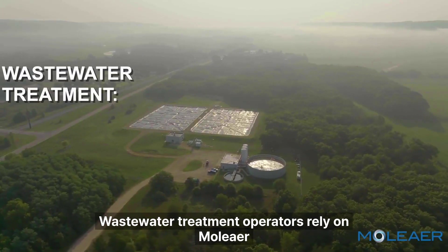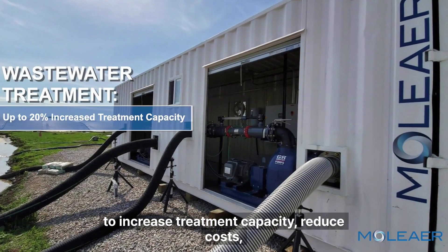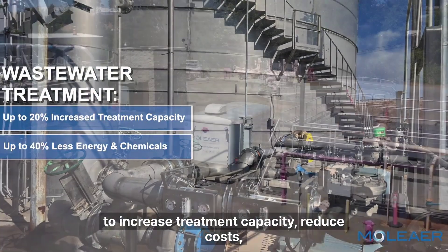Wastewater treatment operators rely on Moliere to increase treatment capacity, reduce costs, and meet compliance.